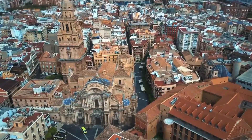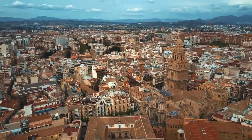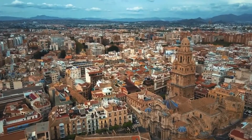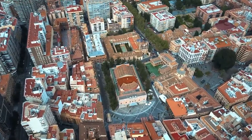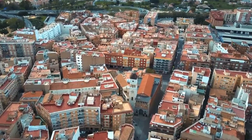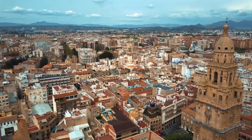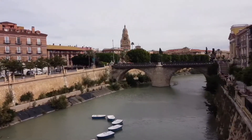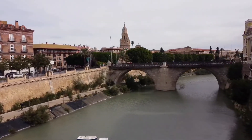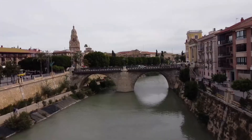The city of Murcia was founded in the year 825 by the Arabs, who decided to establish a settlement along the river with the construction of an Alcazaba by the army of Abderramán II. In the 13th century, a walled medina was built with 95 towers until King Alfonso X conquered it and turned Murcia into a frontier territory during the war between Muslims and Christians.